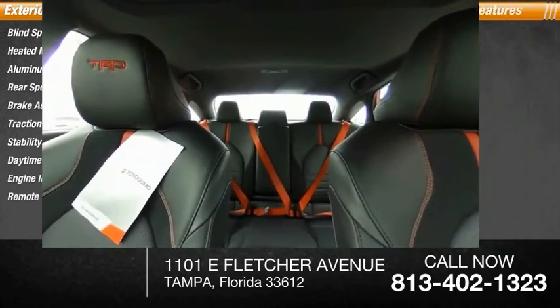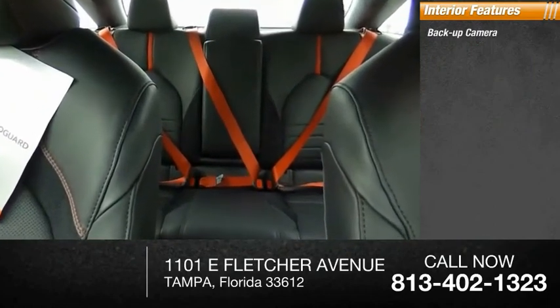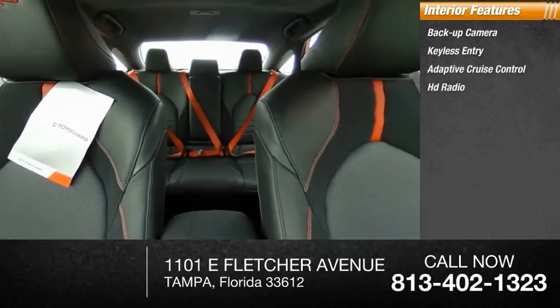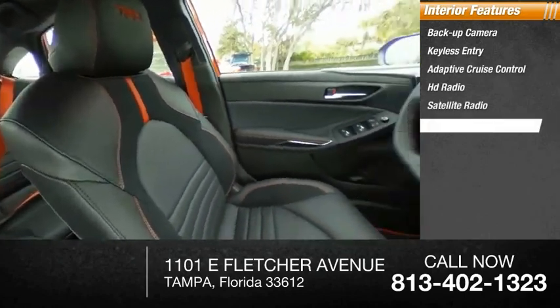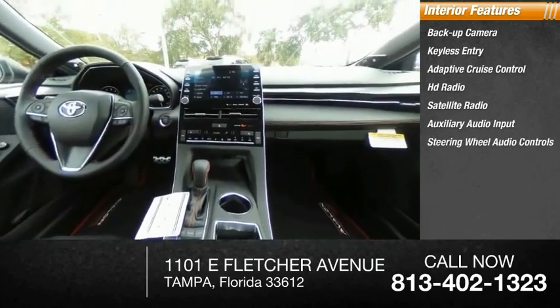Inside you'll find backup camera, keyless entry, adaptive cruise control, HD radio, satellite radio, auxiliary audio input, steering wheel audio controls, keyless start, MP3 player, security system.